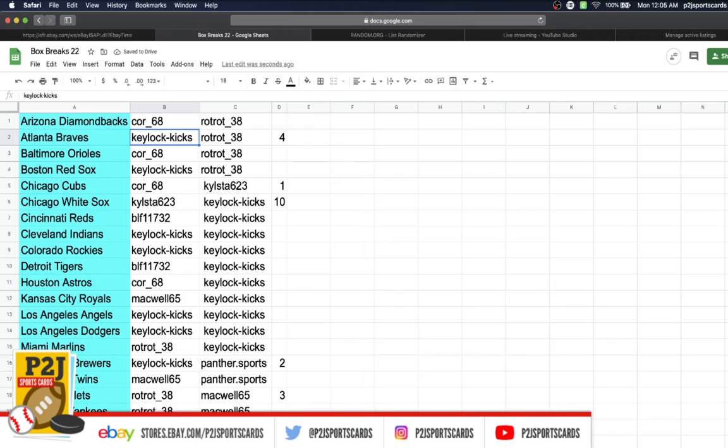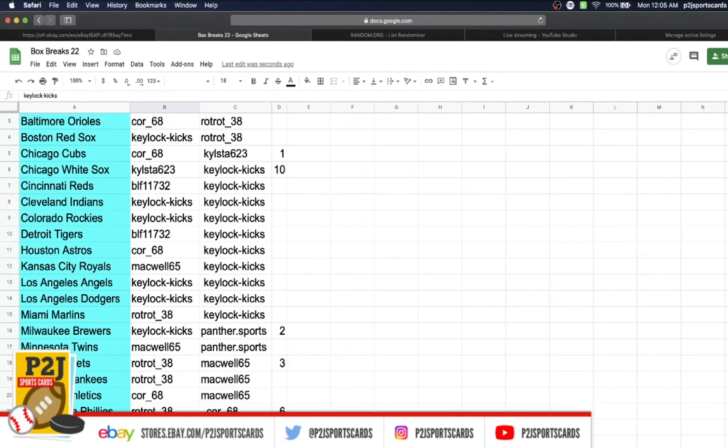Core gets the Diamondbacks, KeyLock Braves, Core Orioles, KeyLock Red Sox, Core Cubs, KyleStow White Sox, BLF Reds, KeyLock Indians, Rockies BLF, Tigers Core, Astros MacKwell, Royals KeyLock with the Angels, Dodgers Trot with the Marlins, KeyLock Brewers, MacKwell Twins, Trot Mets, Yankees Core with the Athletics, Trot Phillies, BLF Pirates, MacKwell Padres, KeyLock Giants.